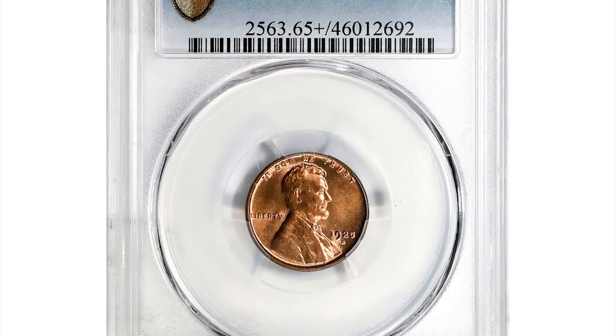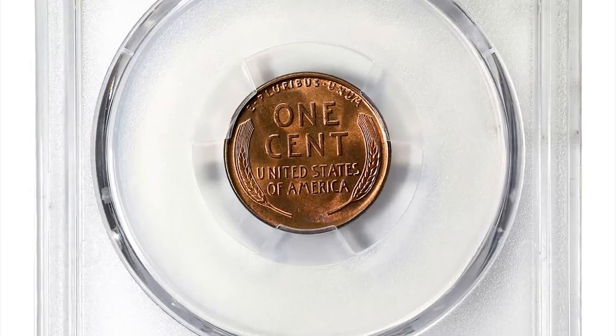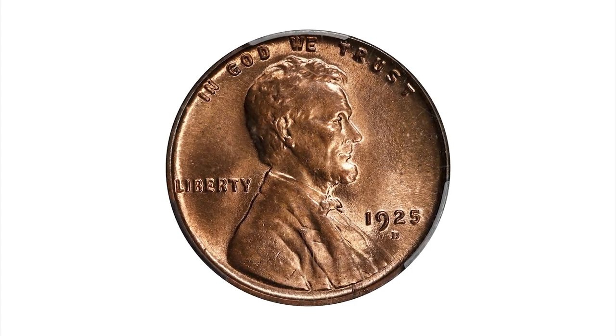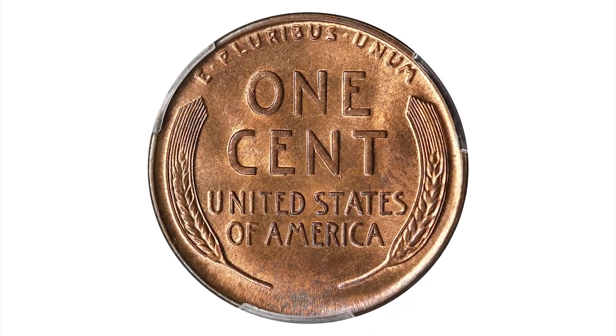Here is a 1925 D Lincoln penny in mint state 65 plus red condition. The 1909 SVDB Lincoln cent is often called the king of Lincoln cents. However, despite being abundant in low grade, the 1925 D is far scarcer in full red gem.